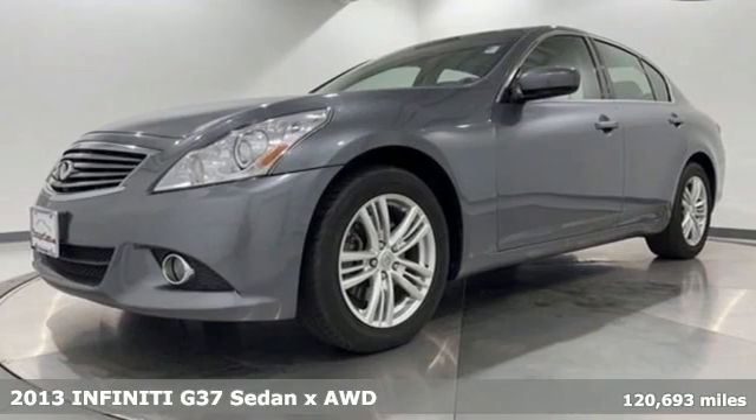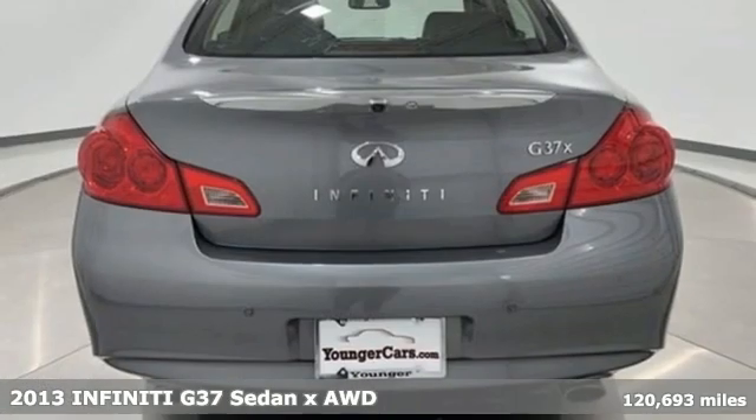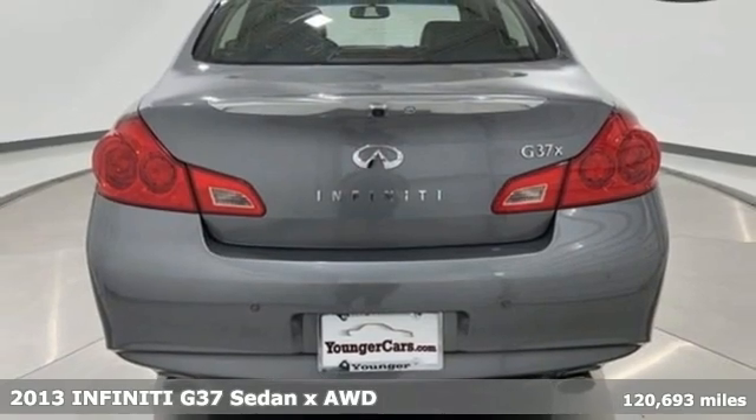Here's a 2013 Infiniti G37 Sedan. Infiniti — undeniable.